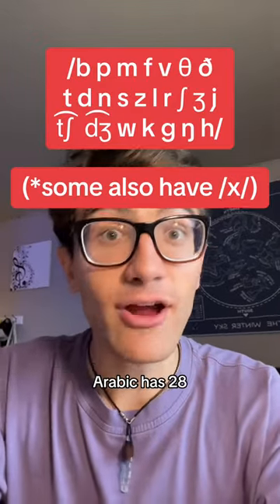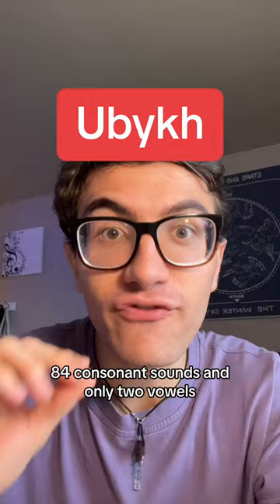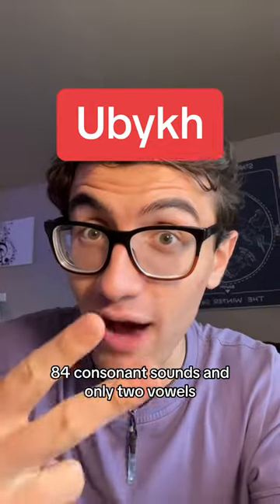English has 24 consonant sounds, Arabic has 28, but have you heard of Yubik, a language that has — get this — 84 consonant sounds and only 2 vowels?